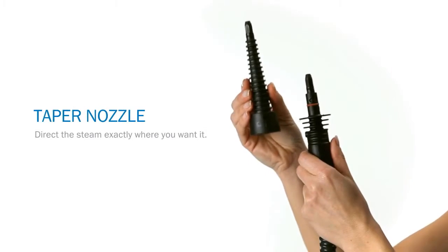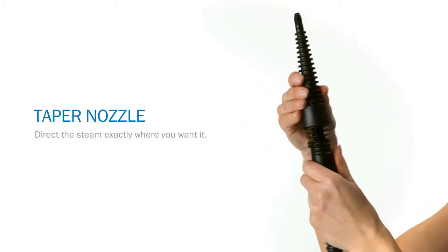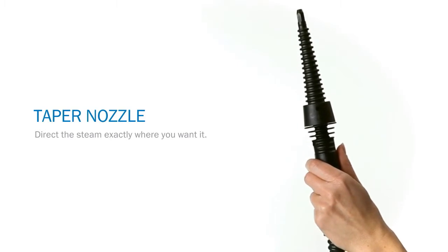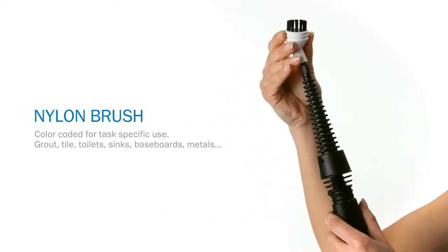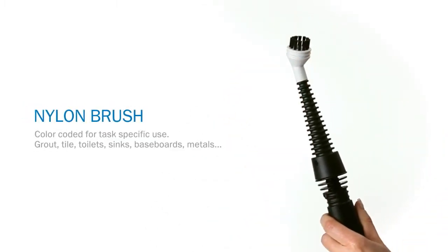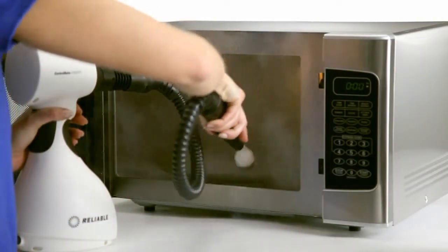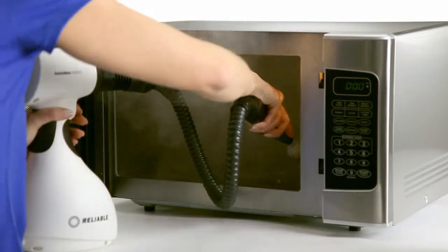The Pronto hunts down and eradicates germs with tiny hot vapor molecules that force all dirt, debris, and bacteria to the surface. They're so hot, they kill off E. coli and salmonella. Think about your countertops, bathroom sinks, and toilets. Goodbye, you infectious enemies, you.